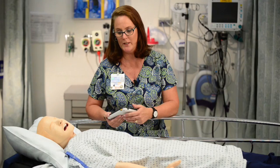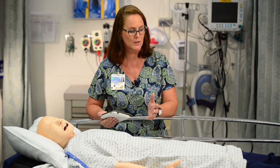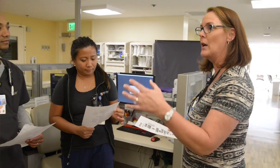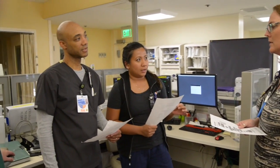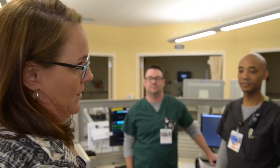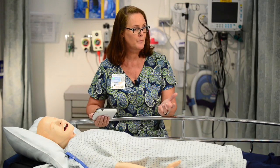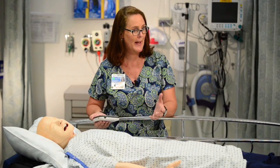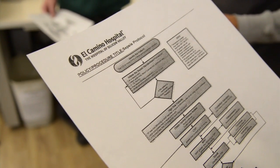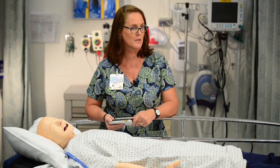We surveyed all our nurses to see what education they wanted — number one was sepsis. Since we don't always have time for a four- to eight-hour class, we implemented mock codes on varying units and shifts where staff come in and practice their skill set, including the sepsis screen. We use scenarios from current-day practice, and it's a great opportunity for the whole team to collaborate and raise everyday awareness of sepsis.